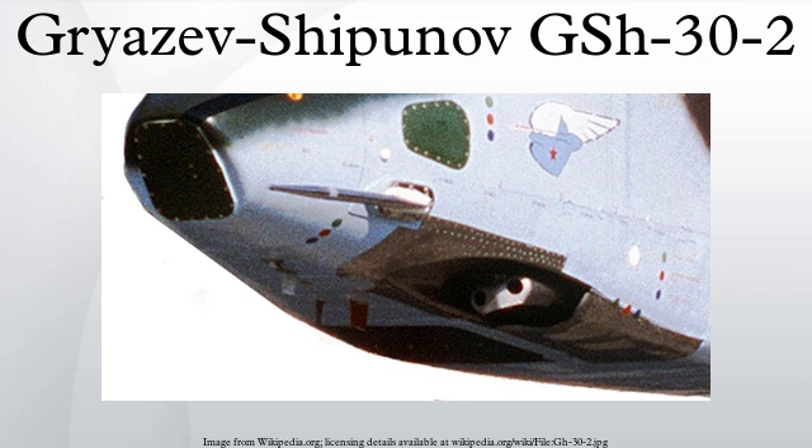Operation — Gast principle. Length — 2044mm. Barrel length — 1500mm. Weight — 105 kg. Rate of fire — 3000 rounds per minute. Muzzle velocity — 870 m/s. Projectile weight — 390g. Mounting platform — Sukhoi Su-25 Frogfoot.